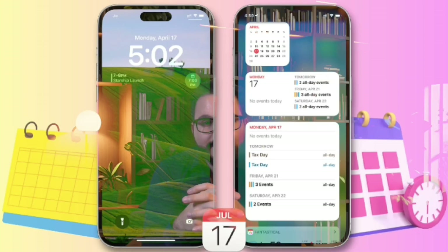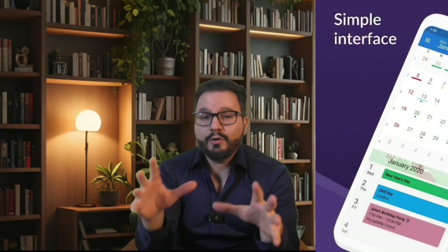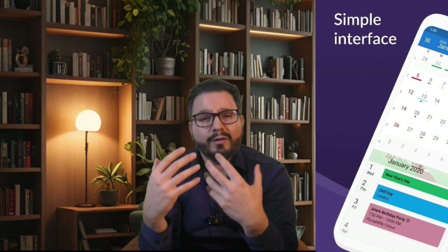Ever wish your schedule could magically appear without unlocking your phone? Meet Lock Screen Calendar — the app that puts your daily agenda front and center, literally. It integrates your calendar directly onto your lock screen, giving you instant access to your appointments, meetings, and reminders. No more opening apps or scrambling to find out when your next call is. The design is super clean and customizable — whether you prefer a simple agenda view or a color-coded masterpiece, Lock Screen Calendar adapts to your style.